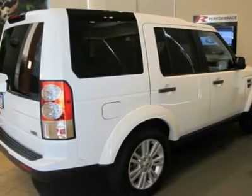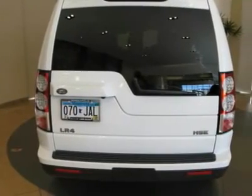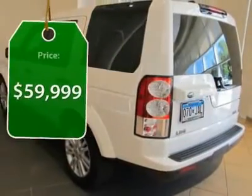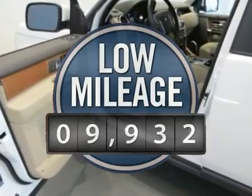The LR4 has air suspension with three levels, stadium seven seating, quickness for the size of the vehicle, and a solid build — priced below $60,000. This vehicle has less than 10,000 miles.